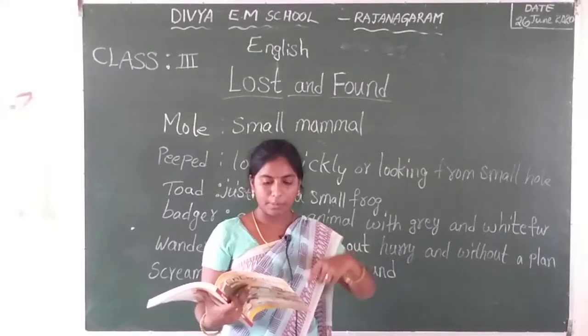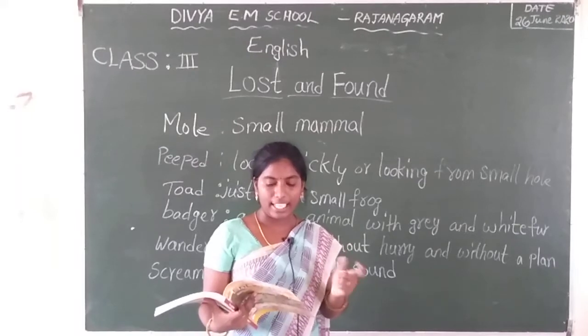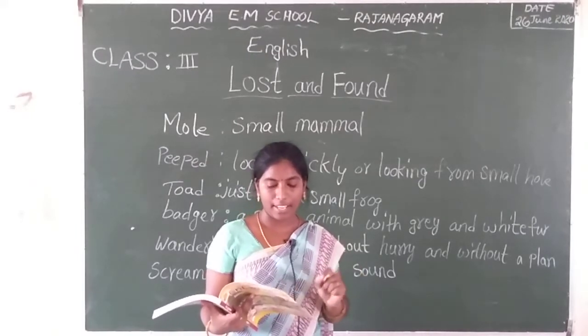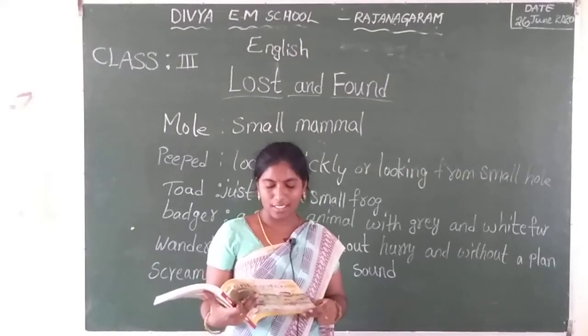Another animal entered into the conversation. That is Tamid Toad. From her rock in the pond, she hoped over. Whose egg is this? Who?